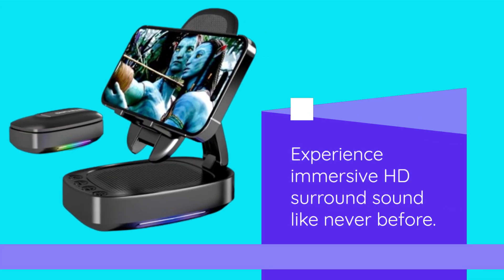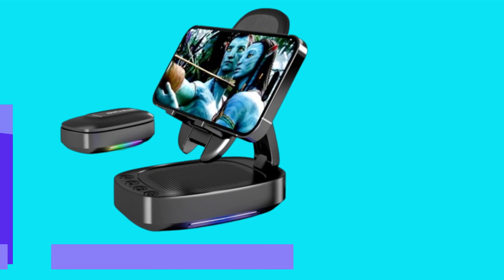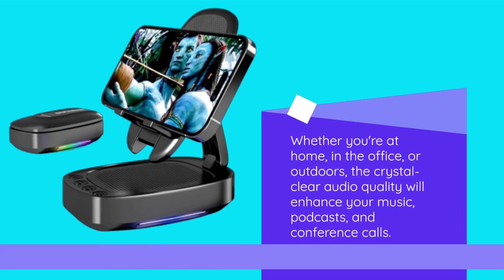Experience immersive HD surround sound like never before. Whether you're at home, in the office, or outdoors, the crystal-clear audio quality will enhance your music, podcasts, and conference calls.